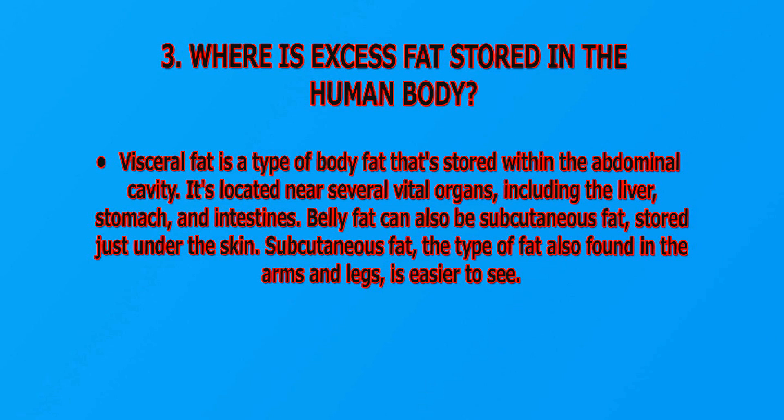Where is excess fat stored in the human body? Visceral fat is a type of body fat stored within the abdominal cavity. It's located near several vital organs, including the liver, stomach, and intestines. Belly fat can also be subcutaneous fat, stored just under the skin. Subcutaneous fat is also found in the arms and legs and is easier to see.